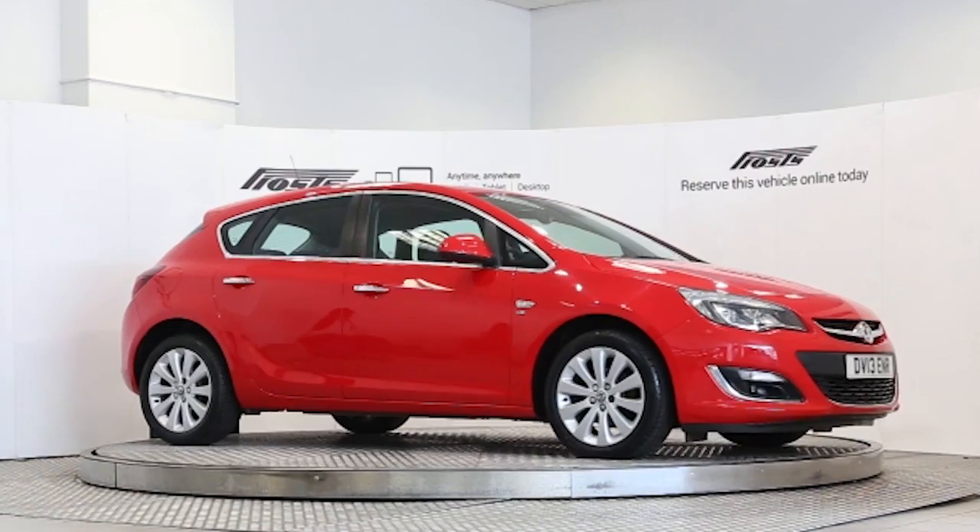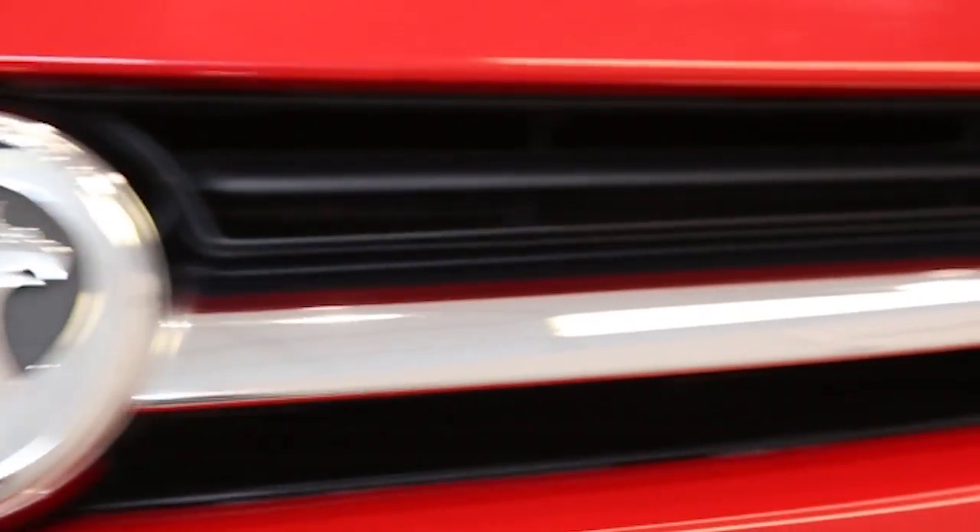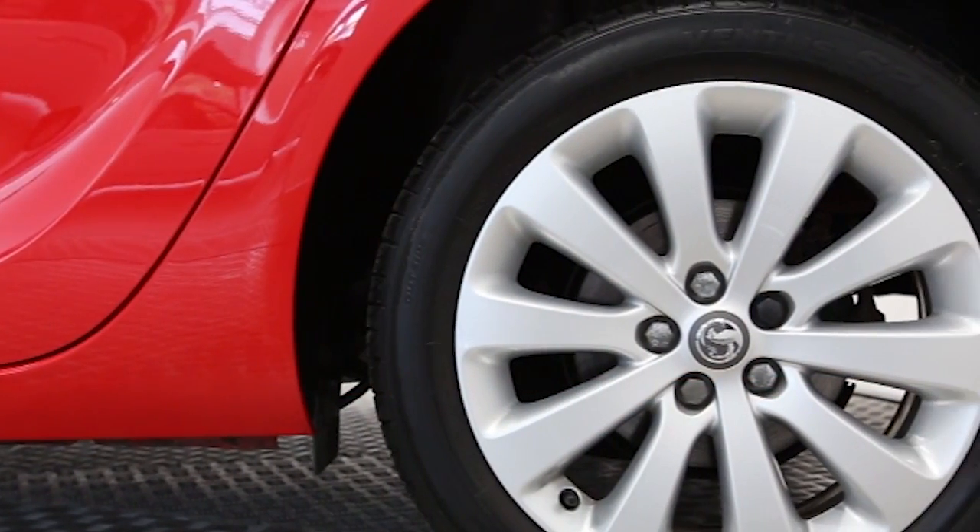Here we have a 2013 registered five-door Vauxhall Astra Elite with a 1.6-litre automatic transmission petrol engine. The car is finished in power red.